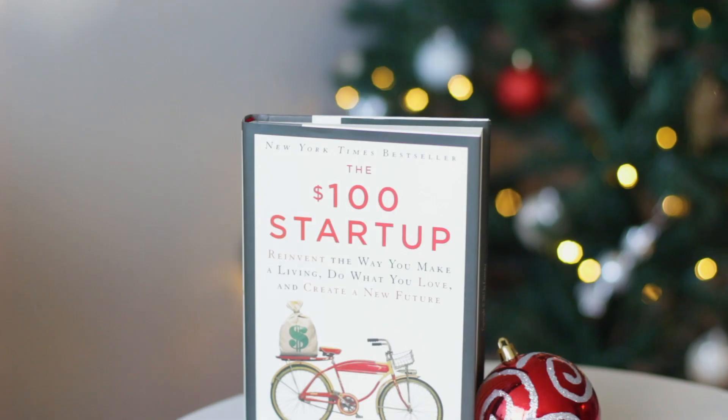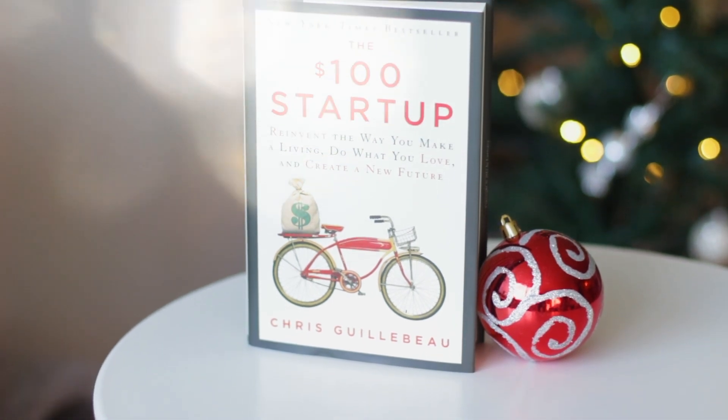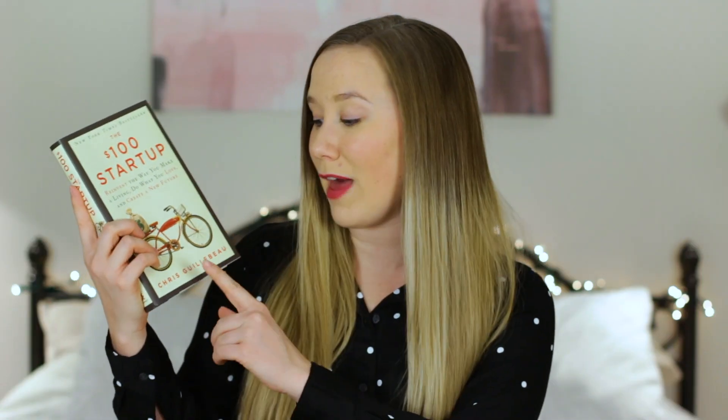I haven't started reading this book yet, but I am so excited to dive in. It's The $100 Startup by Chris Guillebeau, and it's all about reinventing the way you make a living, doing what you love, and creating a new future. Basically it's a whole bunch of case studies of people that Chris Guillebeau helped turn their hobby into a side hustle, or helped them start a business out of something they were already doing just for fun — starting from scratch with nothing. That's why it's called The $100 Startup. You guys know I love everything about starting a business and being a girl boss, so I'm super pumped to get some new ideas from this book.